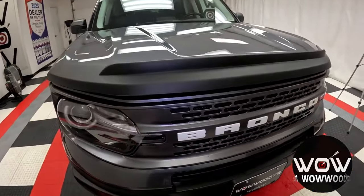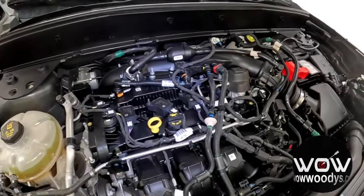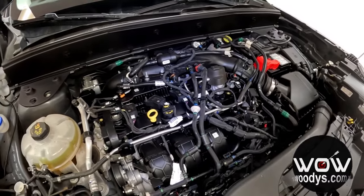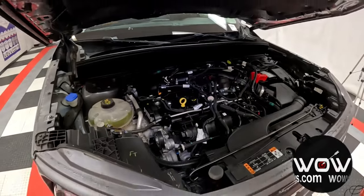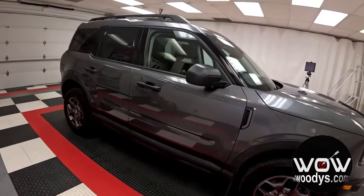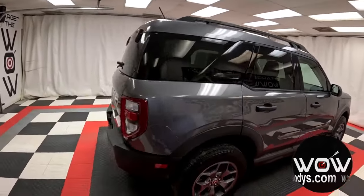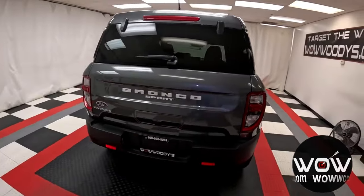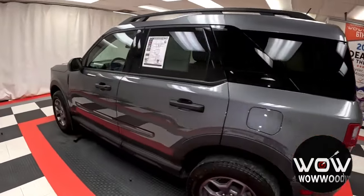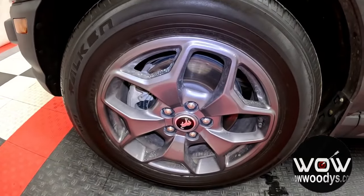Under the hood lies that 2.0L EcoBoost turbo engine paired with an 8-speed automatic transmission, so you've got performance that can tackle steep climbs and rugged terrain effortlessly. It comes with that carbonized gray metallic exterior, adventure-ready roof rails, LED lights with Bronco badging at the back, 17-inch carbonized gray aluminum wheels, and that amazing off-road suspension.